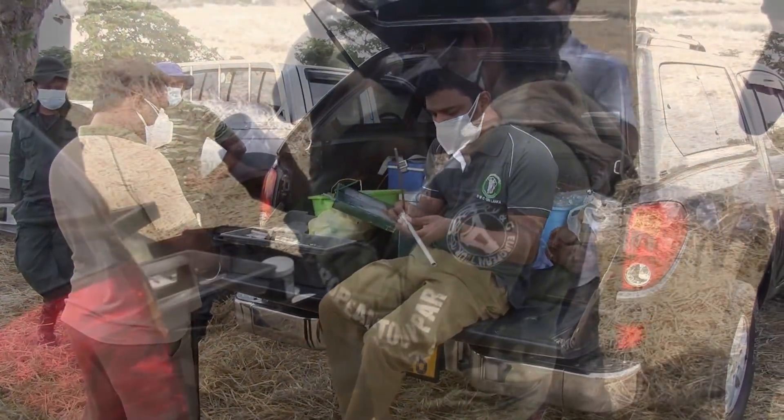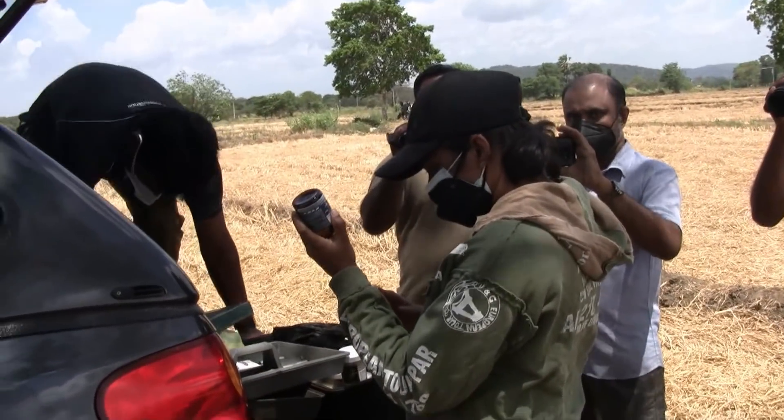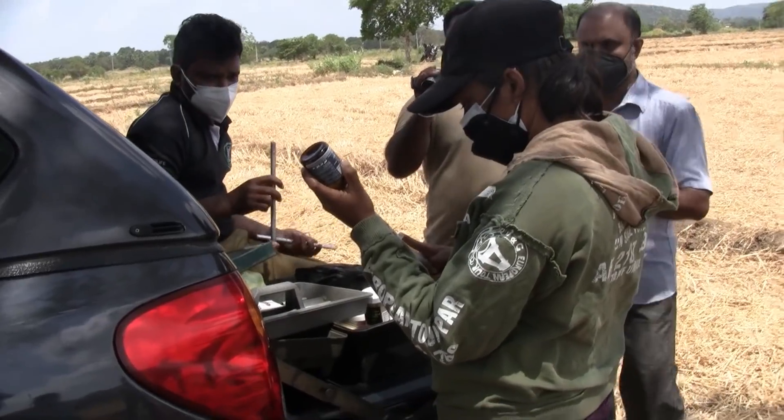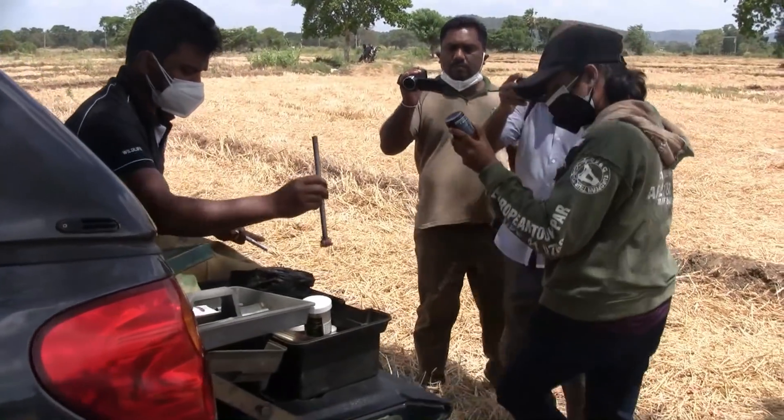Here we can see an officer constantly rubbing a tube. This is a blowpipe of a tranquilizer gun. This is basically sterilizing the blowpipe to fill up with medicine. You can see how they carefully fill those tubes with medicine.